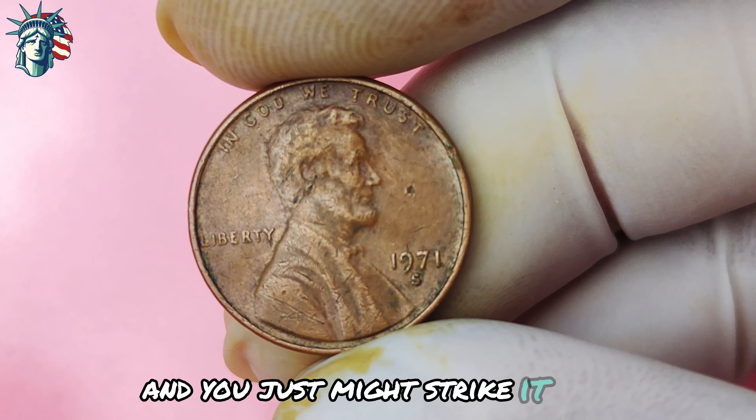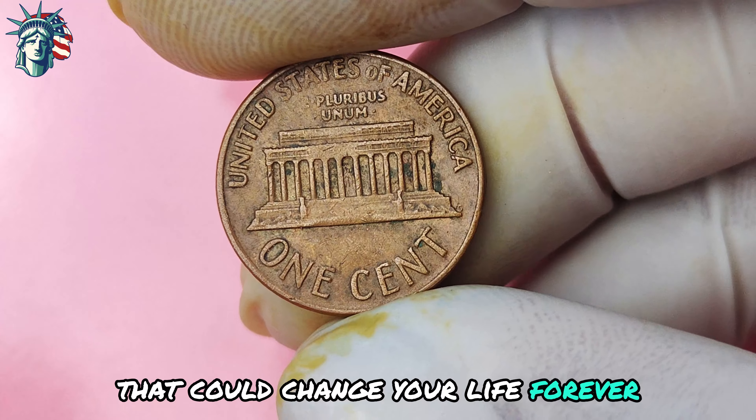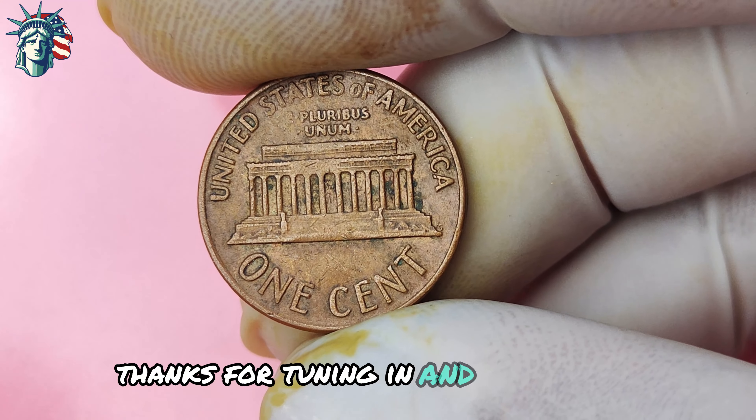In conclusion, the 1971 Lincoln penny with an S-mint mark is a rare and valuable coin that could potentially make you a millionaire. With its limited mintage and high demand among collectors, this penny is a must-have for any serious coin enthusiast. So keep your eyes peeled — you just might stumble upon a hidden treasure that could change your life forever. Thanks for tuning in, and happy coin hunting!